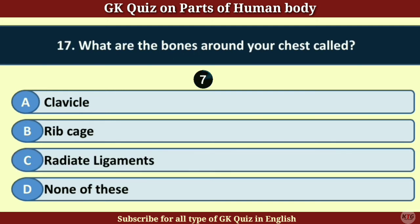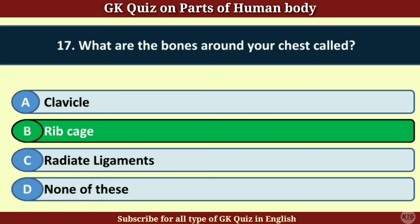Question number 17. What are the bones around your chest called? Answer B. Ribcage.